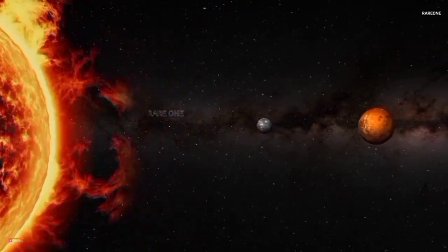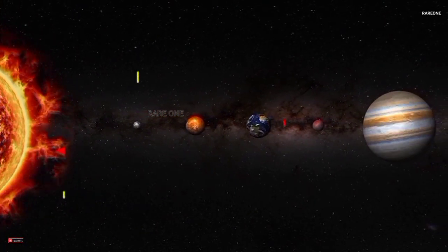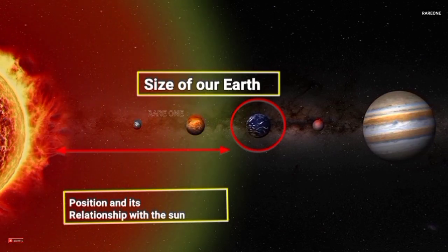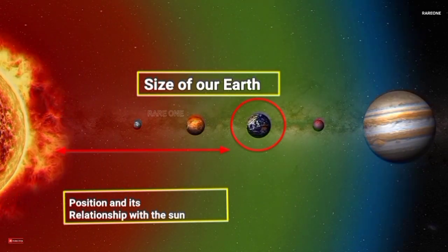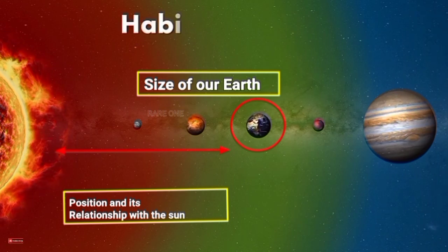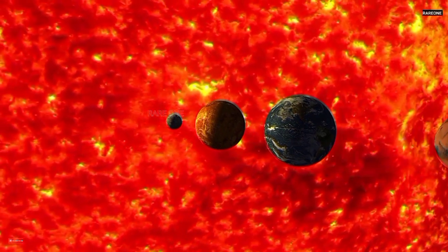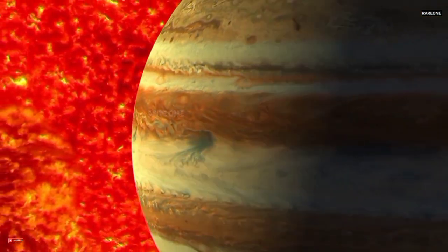But here's the thing: Earth's timekeeping is just one way to measure time. It's our perspective, shaped by the size of our planet, its position in the solar system, and its relationship with the Sun. When we venture beyond Earth, these familiar concepts start to warp.